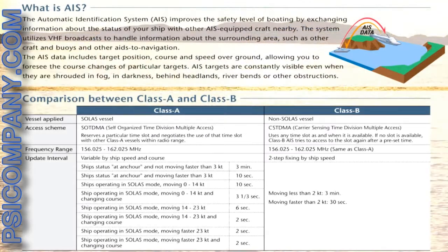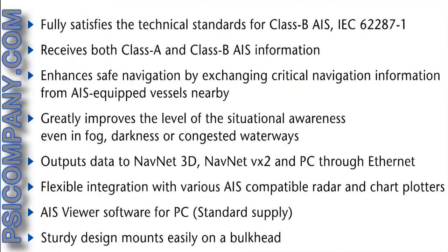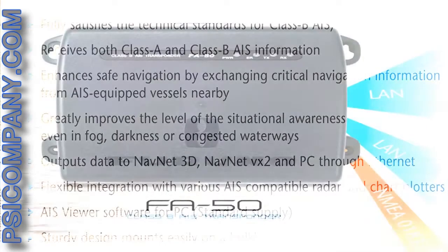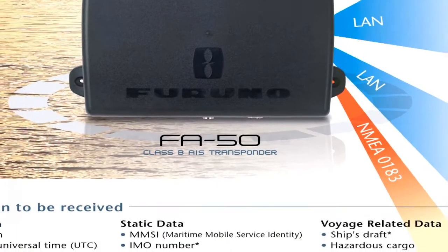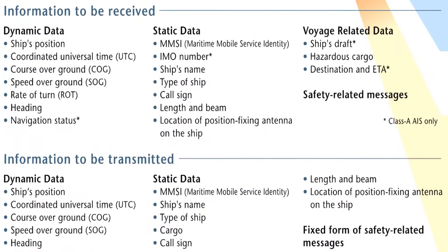AIS utilizes a VHF data link to exchange your ship's information with other AIS-equipped vessels. The FA50 incorporates the received AIS information into radar, a chart plotter, or other graphical display option such as a PC, to improve your situational awareness. AIS targets on the screen are shown with SOG and COG vectors, which greatly assists you in grasping the surrounding situation even in the midst of a congested waterway.